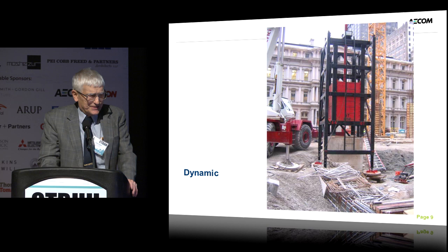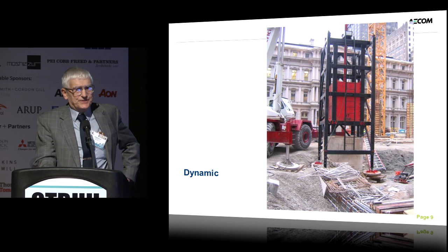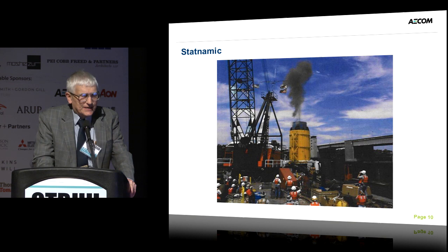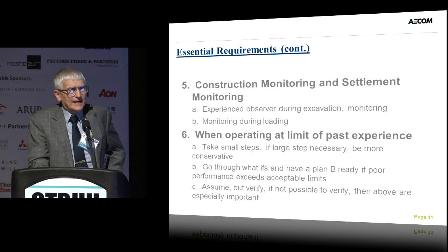There are also dynamic tests — just like pile driving, a huge weight dropped on an instrumented shaft to determine the response properties. From match analysis, you can predict the capacity. And then finally there's the statnamic test, which is a little different. You're actually lifting a weight with gas pressure, and the gas pressure is on long enough that it's different from sending a shock wave down the shaft — you're actually pushing the foundation element as a unit down. With proper instrumentation you get very good information from this type of test.